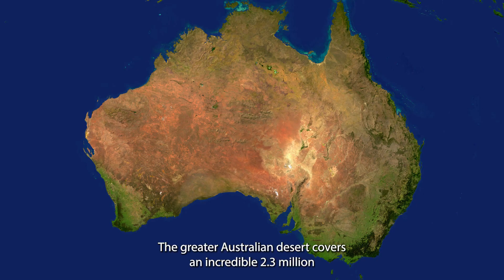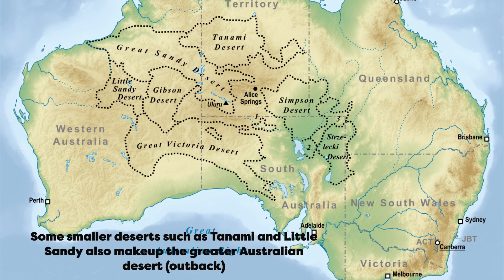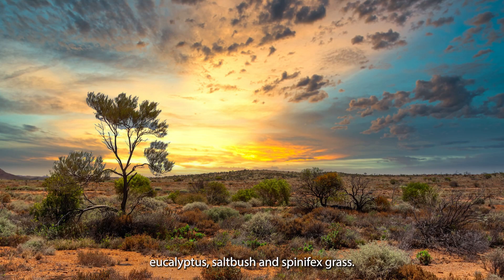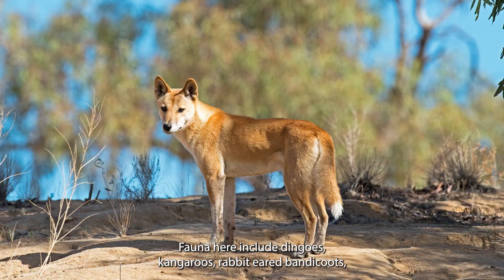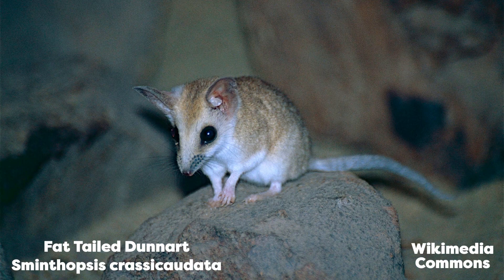The Greater Australian Desert, covering an incredible 2.3 million kilometres squared, comprises five separate deserts merged together: Great Sandy, Victoria, Simpson, Gibson and Sturt. These deserts together make up one third of the continent of Australia. Flora species here include acacia, eucalyptus, saltbush and spinifex grass. Fauna here include dingoes, kangaroos, rabbit-eared bandicoots, blue-tongued lizards and fat-tailed moles.